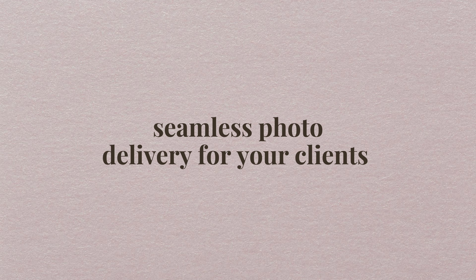But let me introduce myself. Hey y'all, it's Ashley Mia back with another video specifically for my photographers out there. And today we're about to dive into the world of seamless photo delivery for your clients.